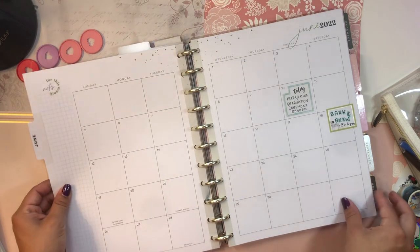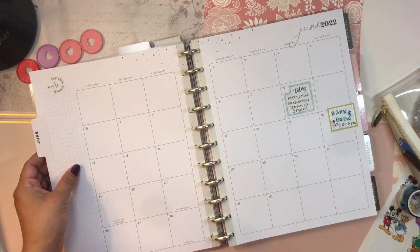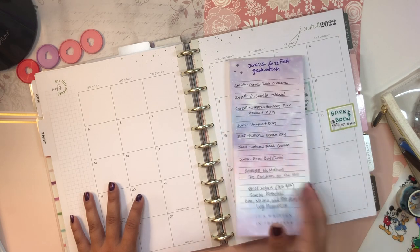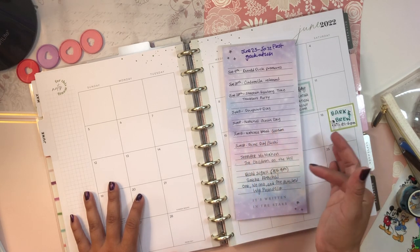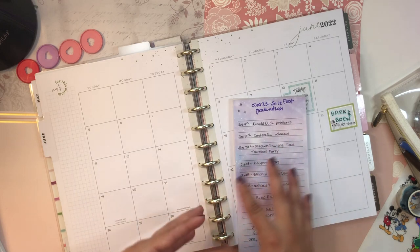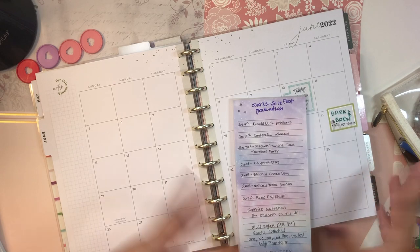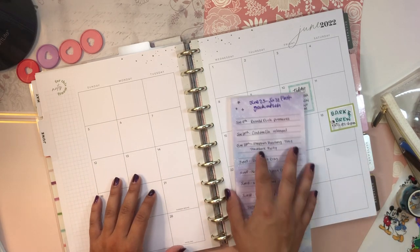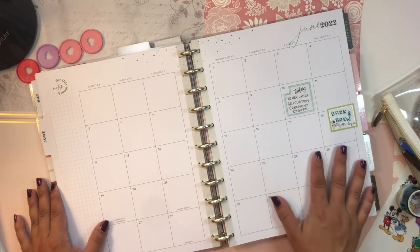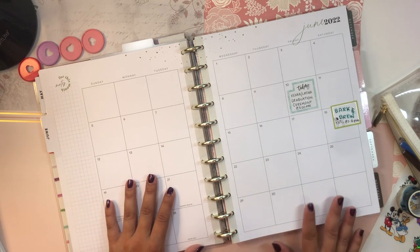So much freedom, so much liberty, so much independence — I am feeling the real estate! If you're interested in seeing how I set up my monthly, I'm going to decorate it and set it up for the month. I already have a couple of notes here, and I'll be noting historic events, national holidays, and fun national days. If you're interested in seeing what I do with this monthly calendar for June 2022, just keep on watching.